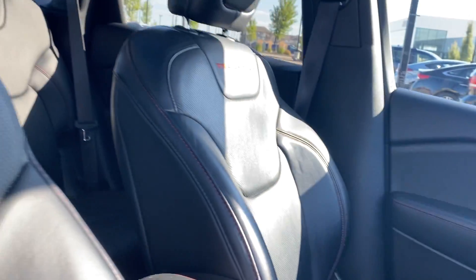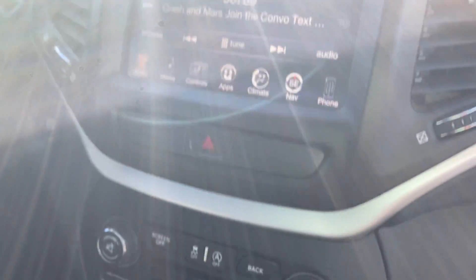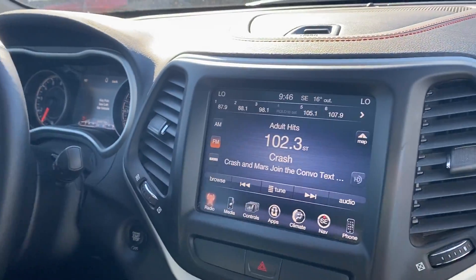Tons of features in this one. It's gonna have navigation, dual climate control setting, and a beautiful backup camera. Tons and tons of features in the vehicle.